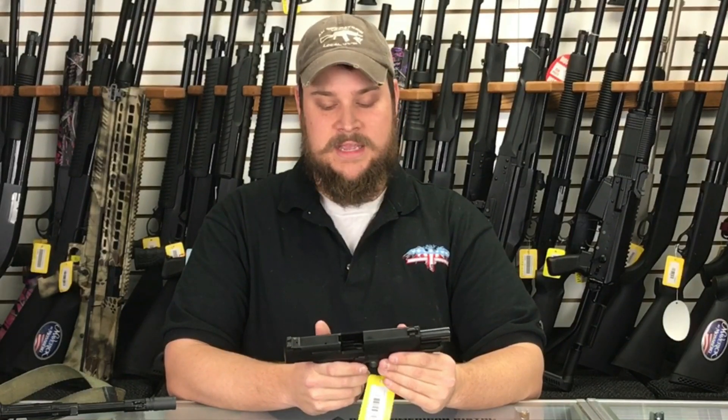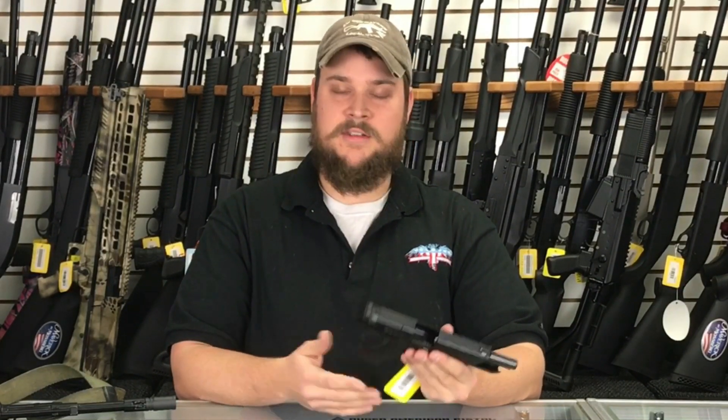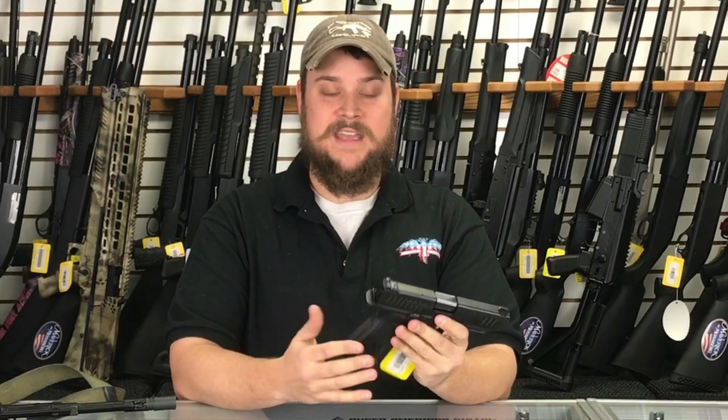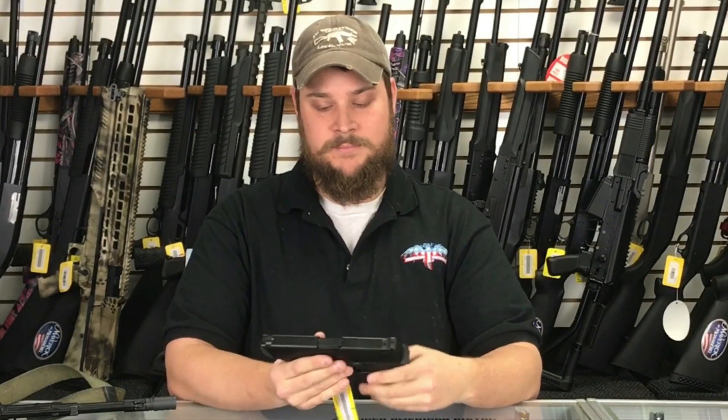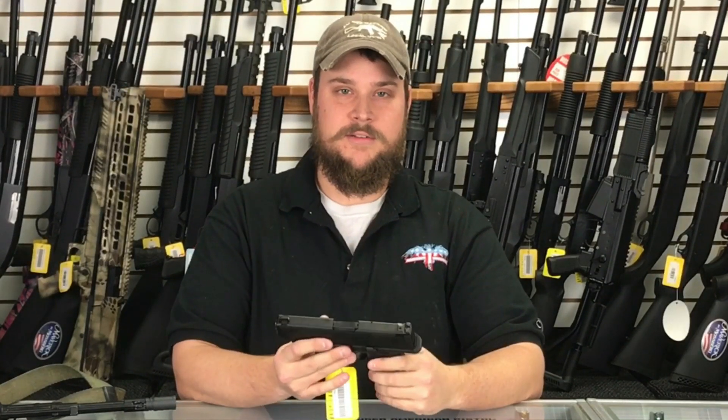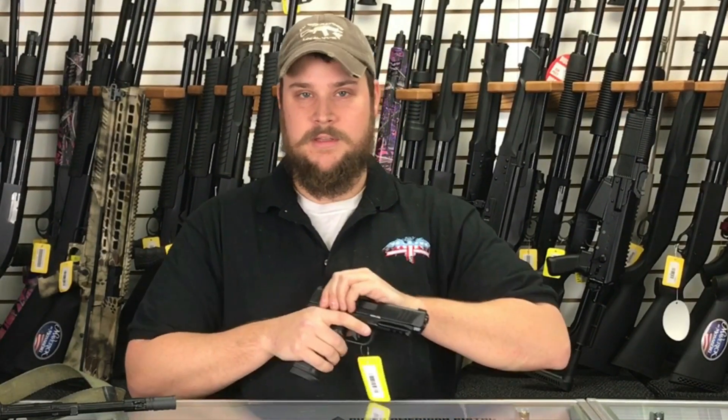It's made in the US, which is really nice, and like I said the 18 round capacity just makes it very good and handy to have that many rounds. So again, this is a Remington RP9 — just released — and we would love to sell you one. Thanks for watching.